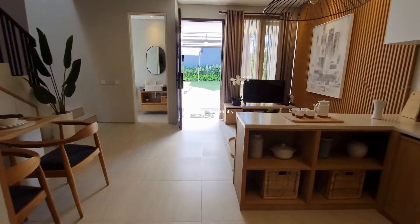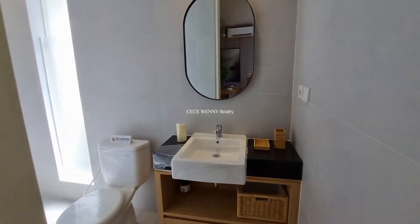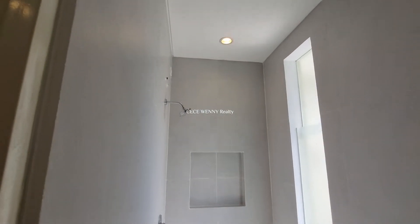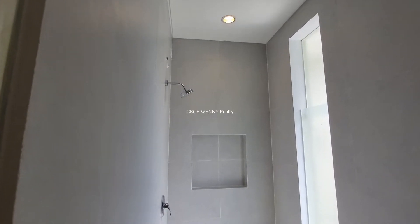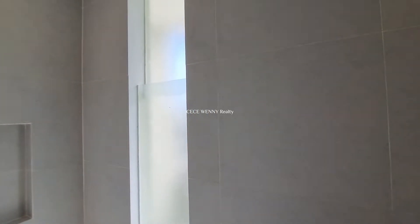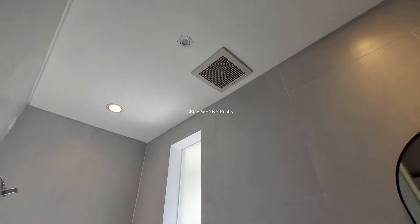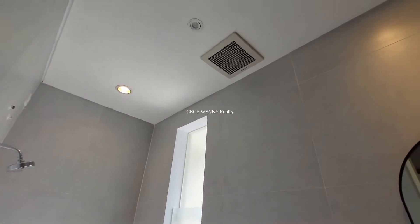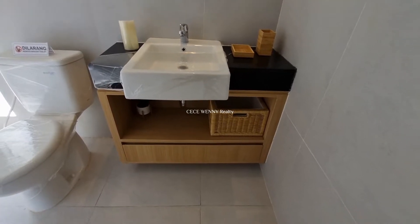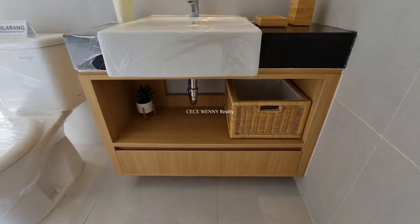Rumah ini terang banget. Dan tadi seperti saya bilang, ada satu kamar mandi di lantai satu. Ada shower, tempat sabun, dan kaca. Kalau tidak mau tembus pandang bisa ditutup pakai kaca film gelap. Di atas ada exhaust fan untuk sirkulasi udara. Wastafelnya pun smart karena di bawahnya ada kabinet juga, jadi semua space ada fungsinya.